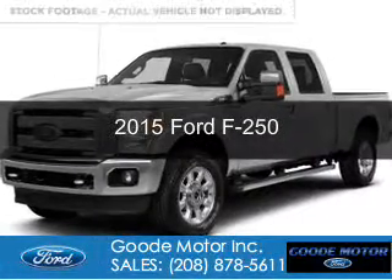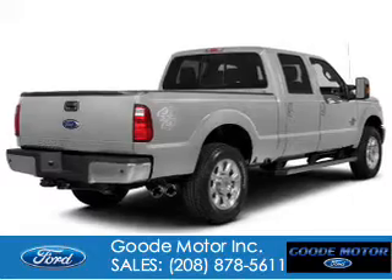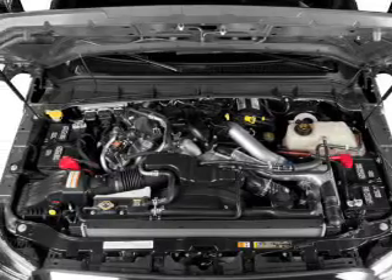This is a new 2015 Ford F-250. It's powered by 4-wheel drive, a 6.7-liter, 8-cylinder engine, and a 6-speed automatic transmission.